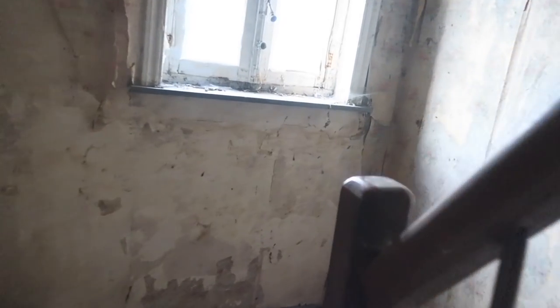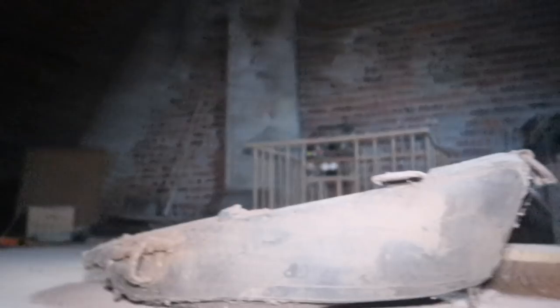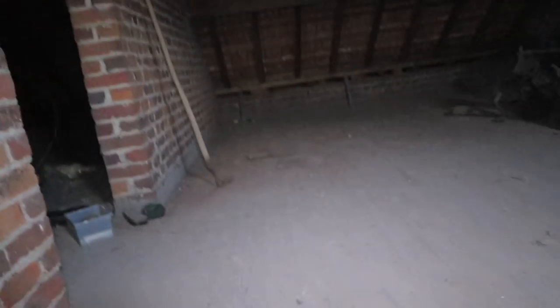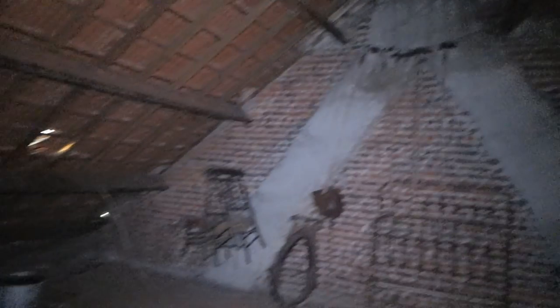Fam, we're on the way to the freaky attic, because all the old houses have a very spooky old attic and crazy stuff as well, man. Whoa, what the hell? Okay, this is mind-blowing, check this.